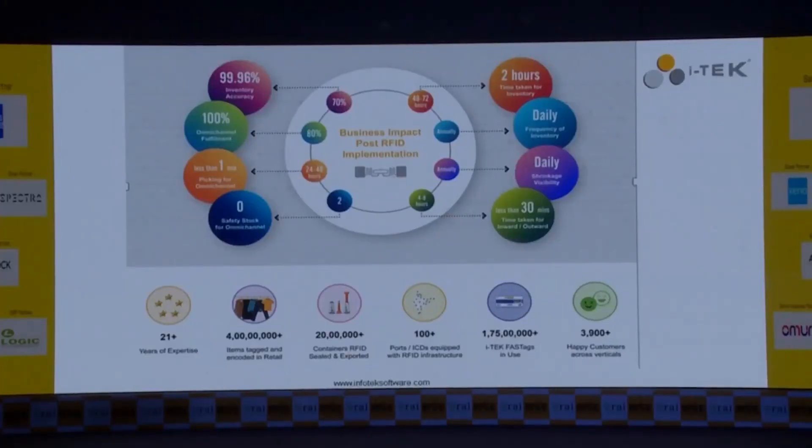What we achieved: inventory accuracy went from 70% to 99.96% in the store. Omnichannel fulfillment went from 75–80% to 100%. Picking time for omnichannel, which was typically 24 to 48 hours, has come down to less than a minute. Safety stock was brought down from two to zero, and inventory time was reduced from two to four days down to just two hours.